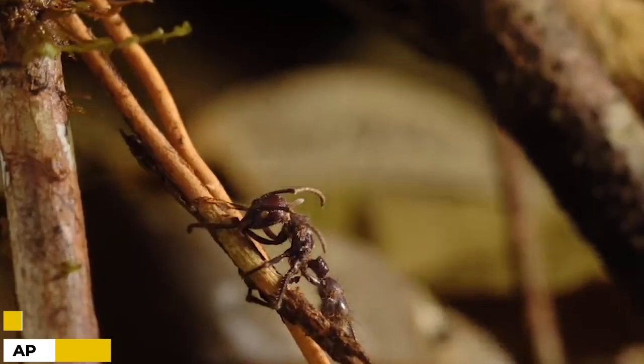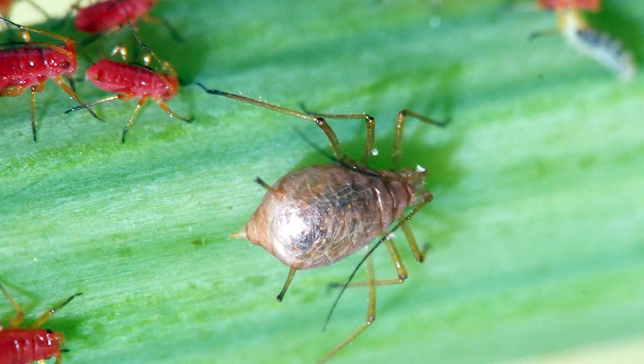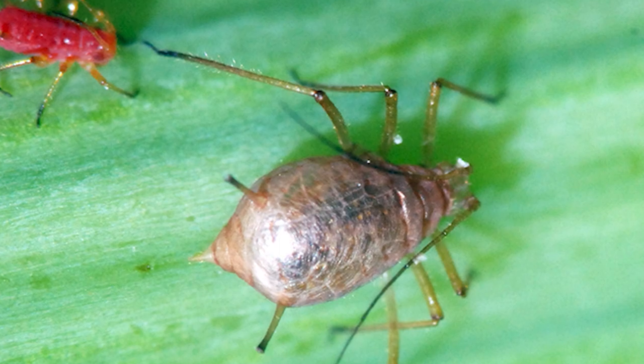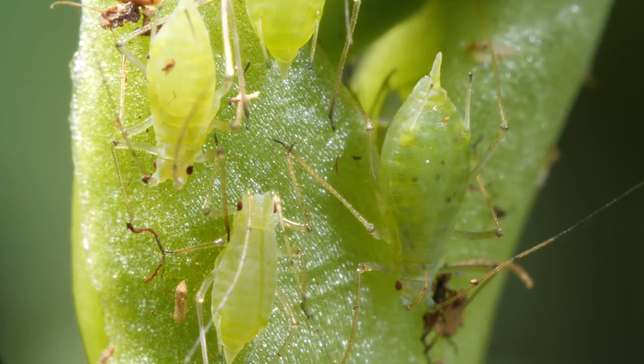What are the aphid species? The native aphid pest species examined in this video were the highly polyphagous leaf-curling plum aphid, the black bean aphid, woolly apple aphid, and the rosy apple aphid.